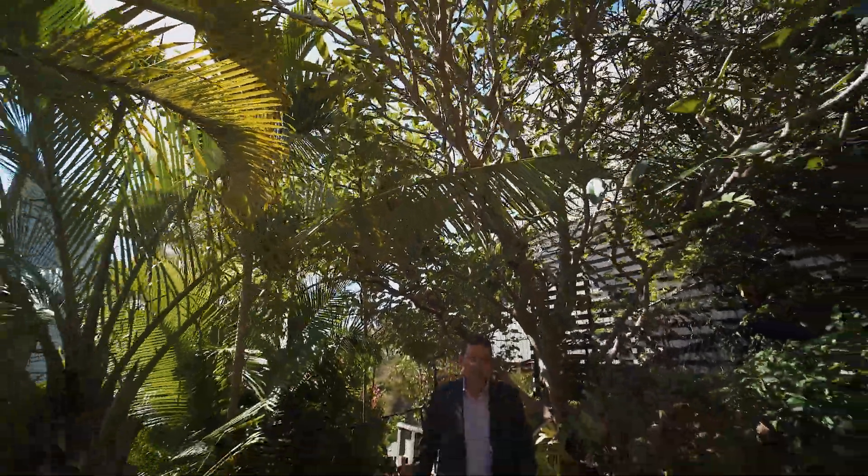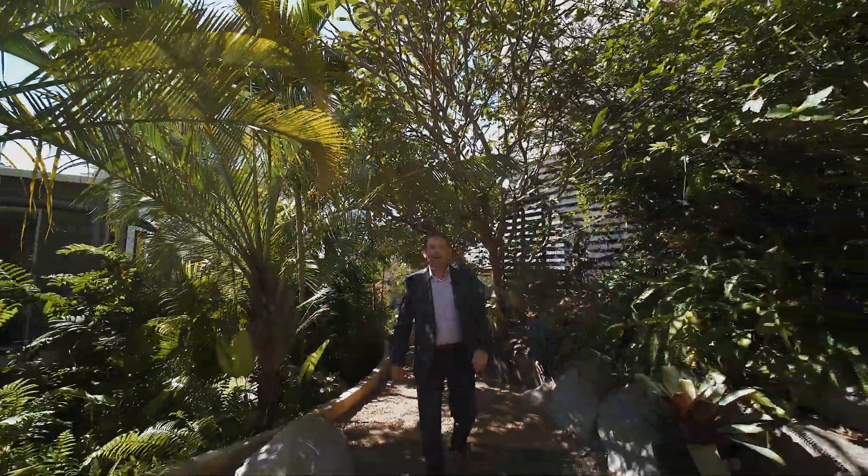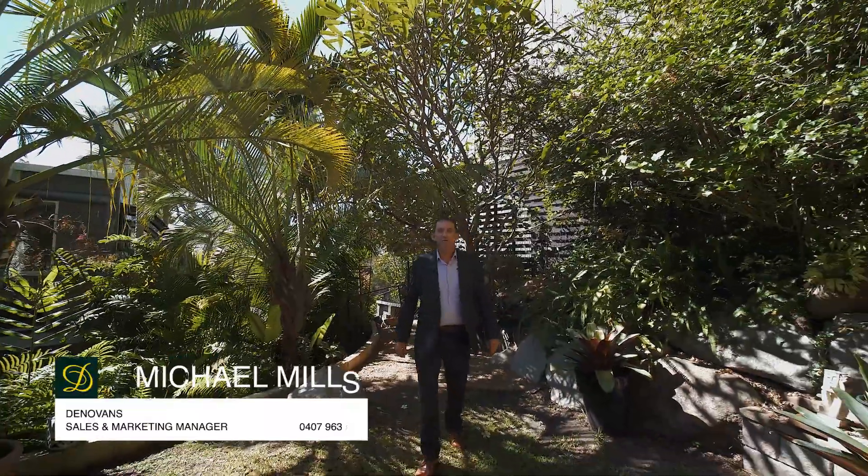Thanks for taking the time to view this property. If you'd like an inspection or any more information, feel free to give me a call anytime. Have a great day.